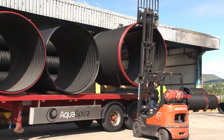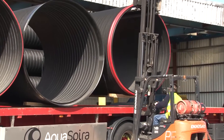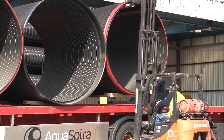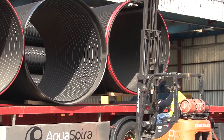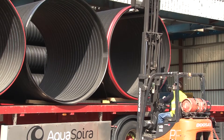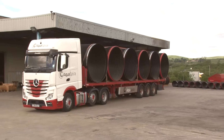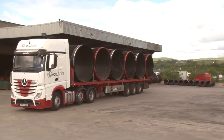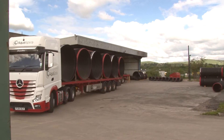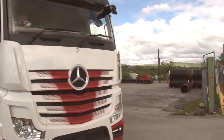And because they're so light, vehicle space is always fully utilised. On this particular project, the number of journeys is kept to a minimum by transporting 6 large diameter pipes per journey, compared with 2 pipes per journey for equivalent concrete pipes.